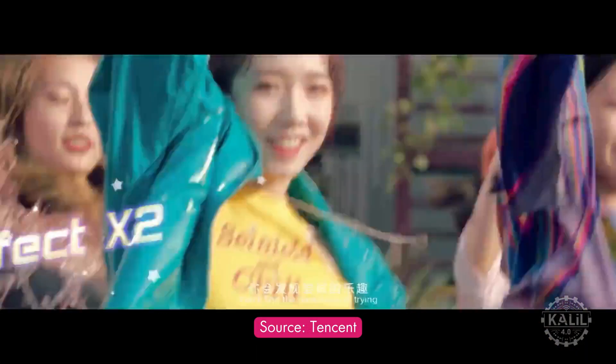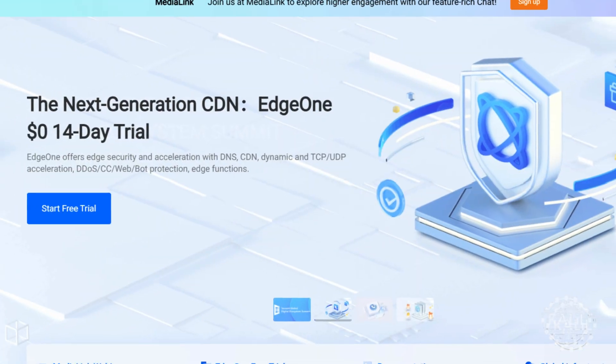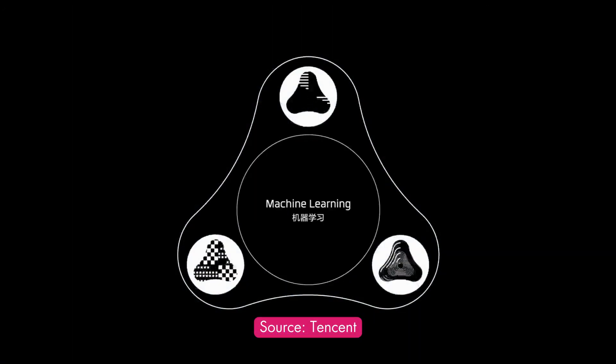Its influence has grown as it's expanded into areas like cloud computing, artificial intelligence, and financial services.